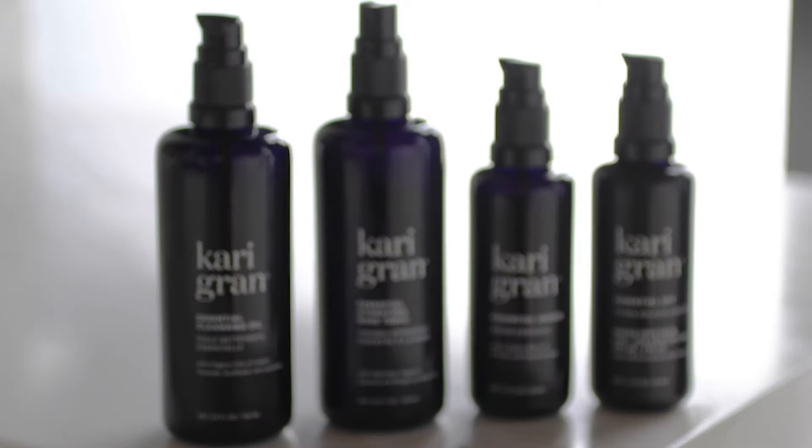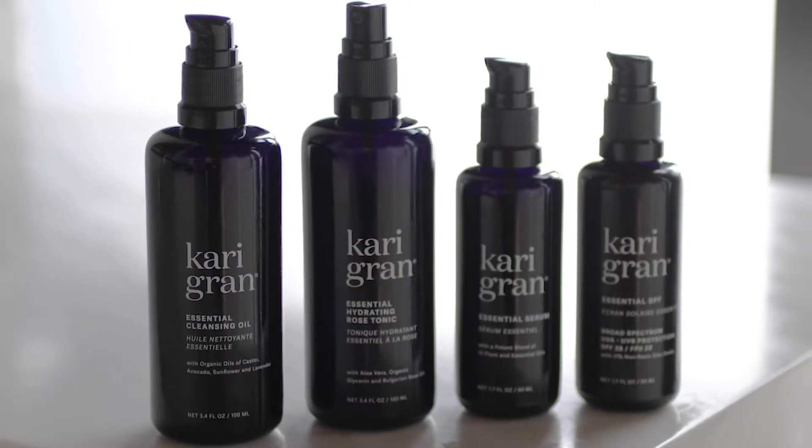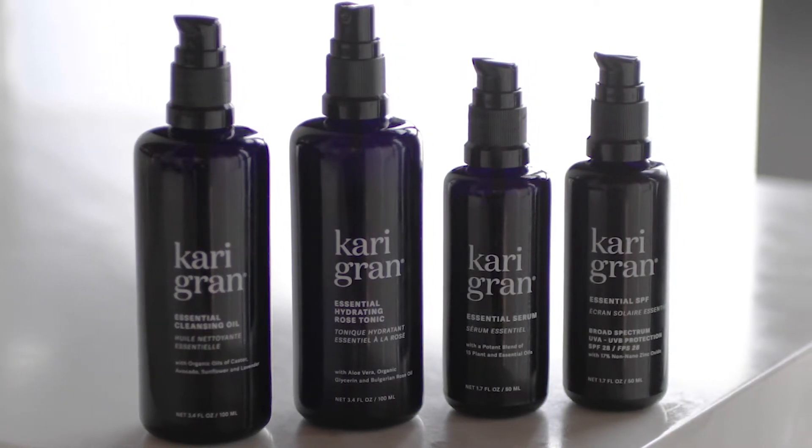It's simply four products that allow you to customize your experience with the product each and every time you use it. It's simple.